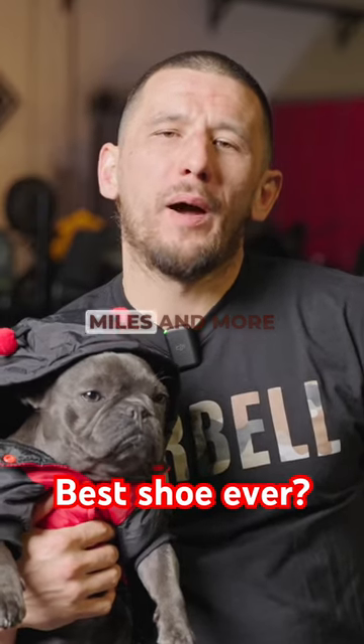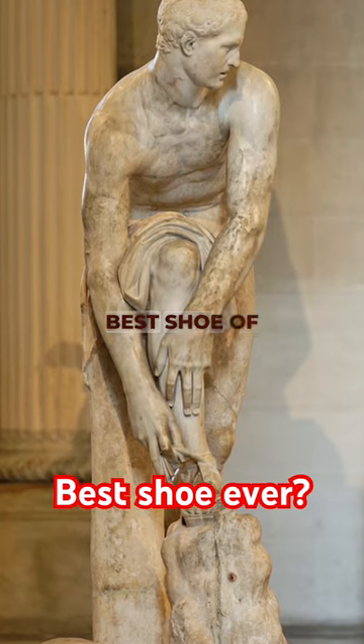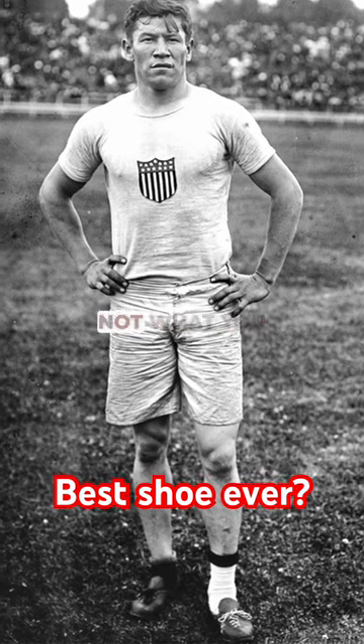There is one shoe that has conquered more miles and more terrain than any other. What is the best shoe of all time? Well, in terms of miles conquered, there can be only one. And it's probably not what you think.